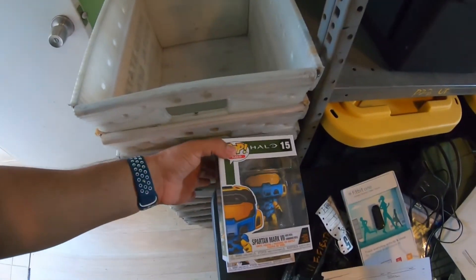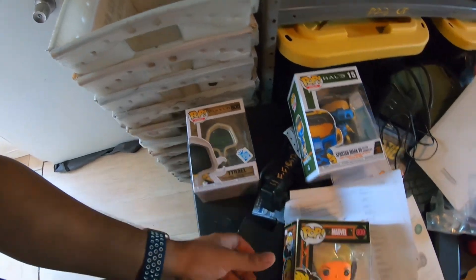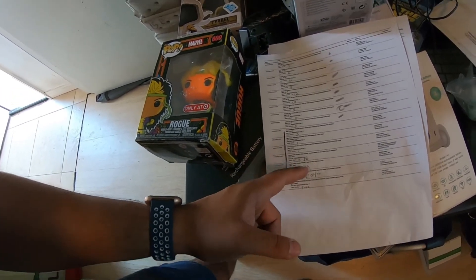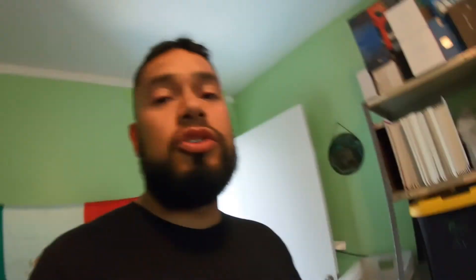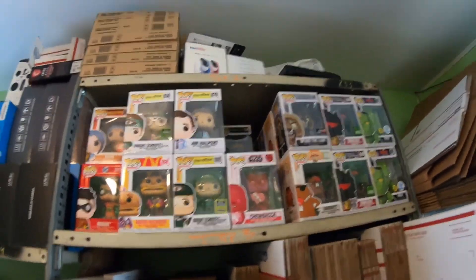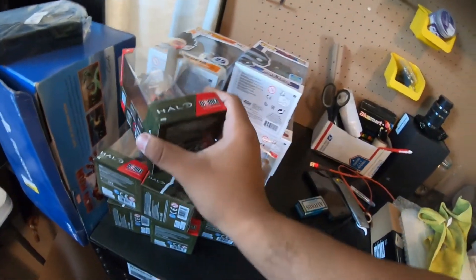Lastly, I sold two Funko Pops — a Halo Spartan Mark 7 for $5 and a Tyrael from Diablo for $8. I paid $3.50 each from a bulk deal where I got 100 Funko Pops for $350. I've been lotting up similar ones — sold 17 venomized pops for $150 on Facebook Marketplace and 8 Pokémon ones for $60. That's $210 on 25 of them, leaving 75 pops to cover the remaining $100 cost. All the others are already listed.